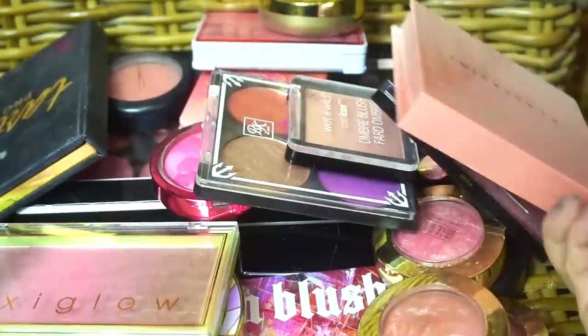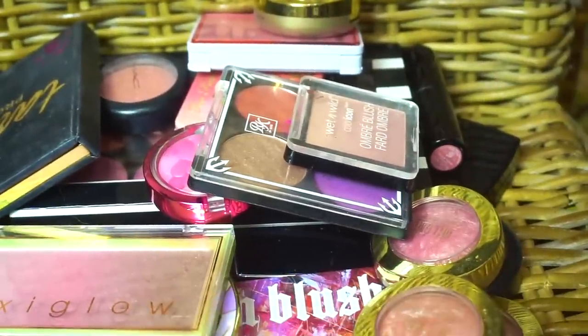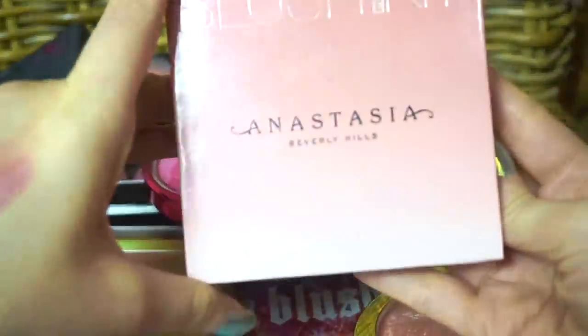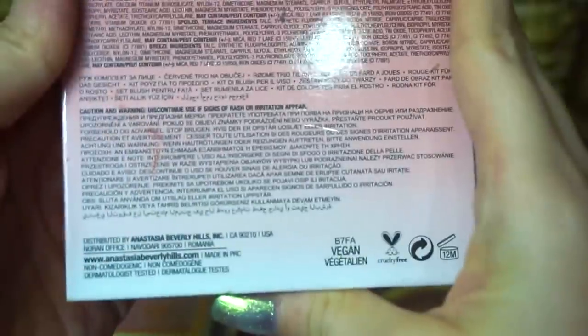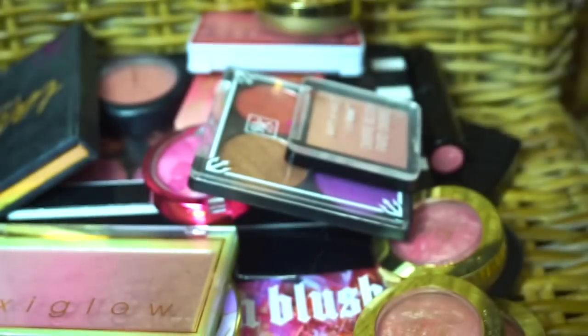Oh no! I failed — I lost. I tried to bring this one out too. This is the Radiant Blush Kit, and I do still use these quite often. I do enjoy those.